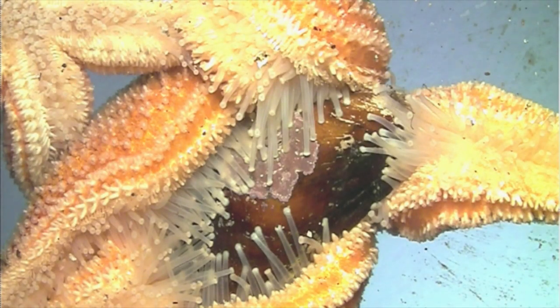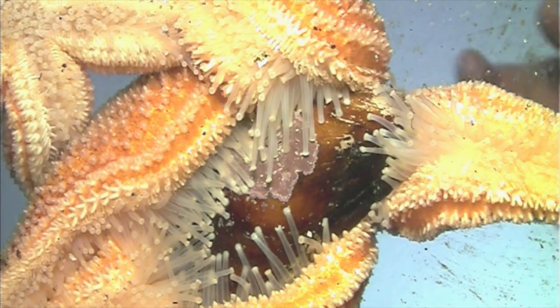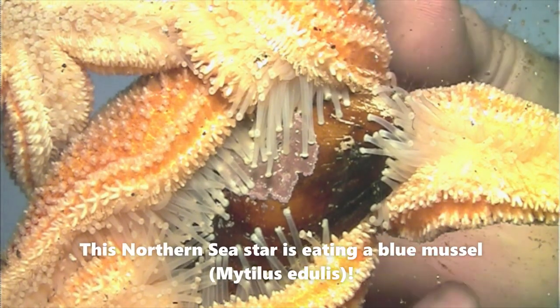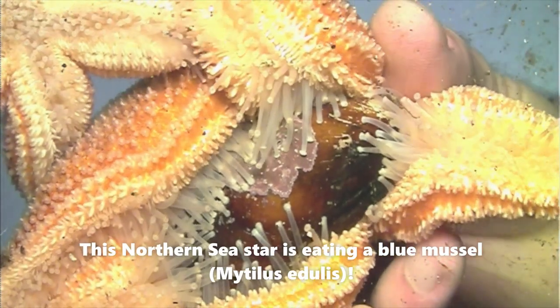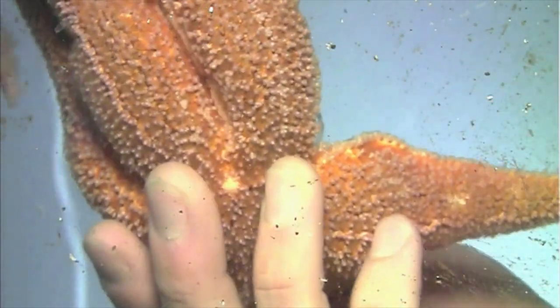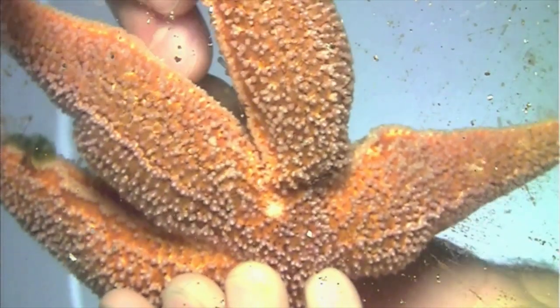They have evolved over thousands of years and adapted to be able to eat varying sized mollusks. They love mussels, dog whelks, periwinkles, clams — you name it — and they will use their hundreds of tube feet to help them pry open shells.